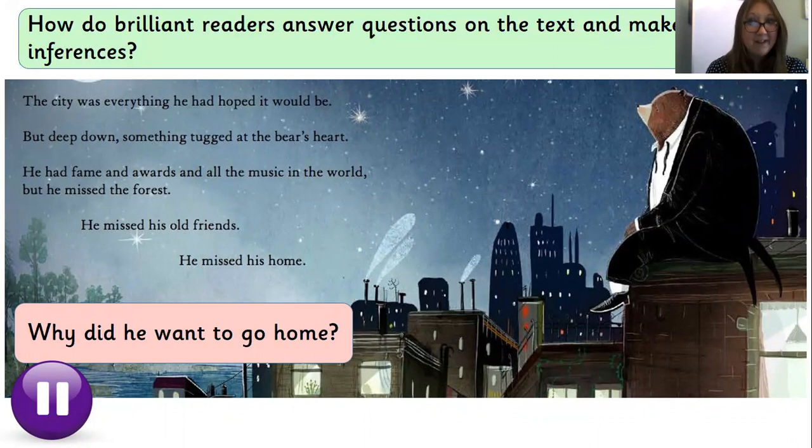Next question — same routine: read the question, read the text, read the question again, look for the answer. Put me on pause now. The question was: why did he want to go home? Let's read the text: 'The city was everything he had hoped it would be, but deep down something tugged at the bear's heart. He had fame and awards and all the music in the world, but he missed the forest.' He wanted to go home because he missed the forest, he missed his old friends, and he missed his home. We had three reasons there why the bear wanted to go home. Did you get them all? If you didn't, can you spot them in the text now?